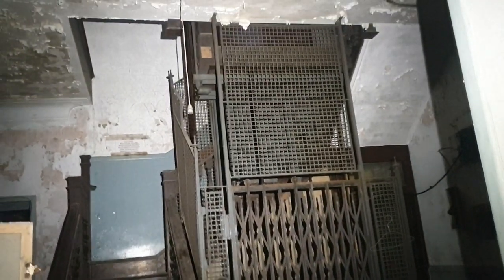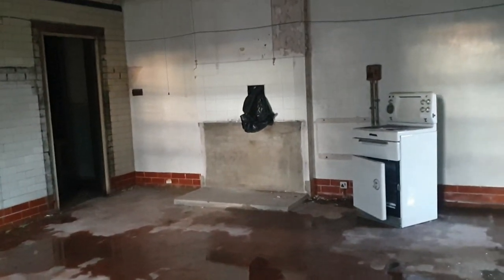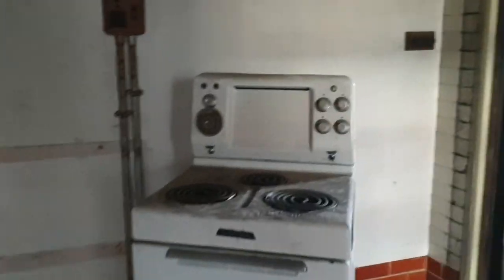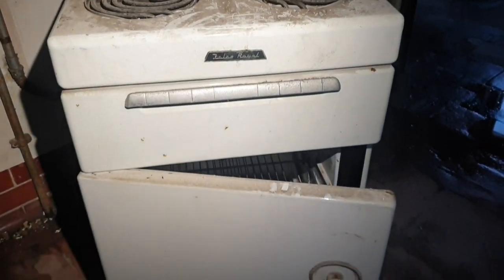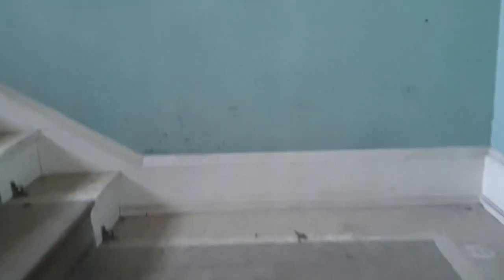Check out how old that lift is. Alright guys, we're in the kitchen now. Alright guys, we're going to take you upstairs.